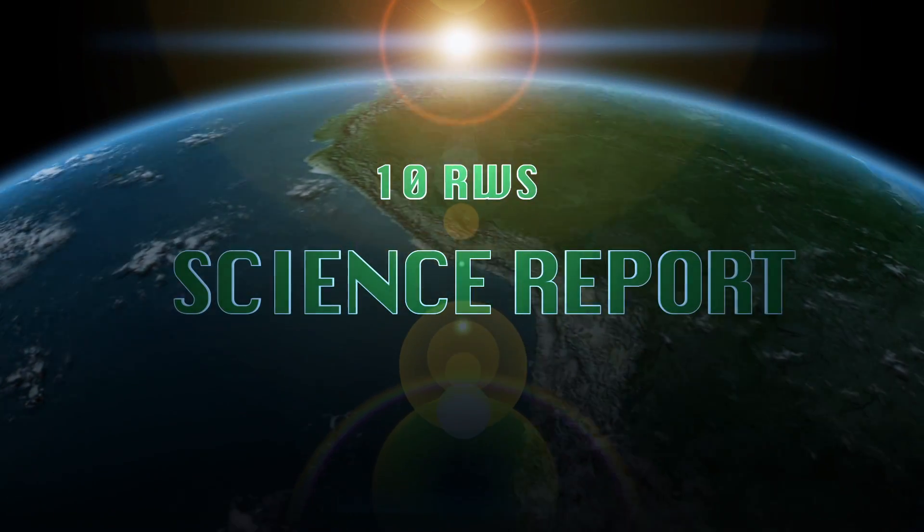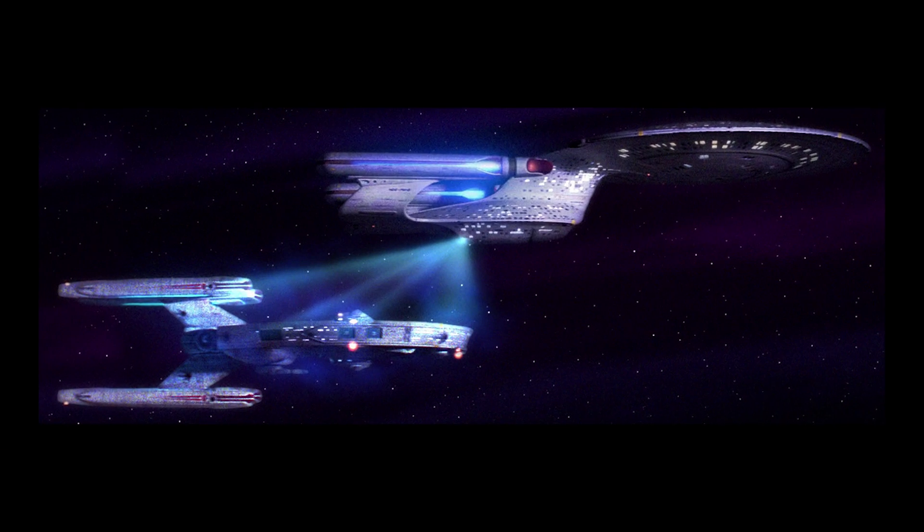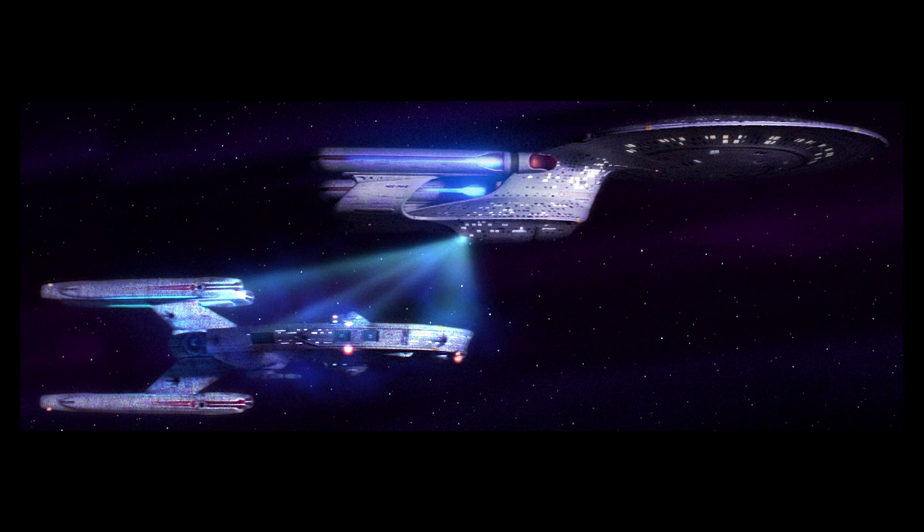This is the 10 Reasons Why Science Report. NASA is planning to build a Star Trek-style tractor beam, which is capable of moving objects in space.